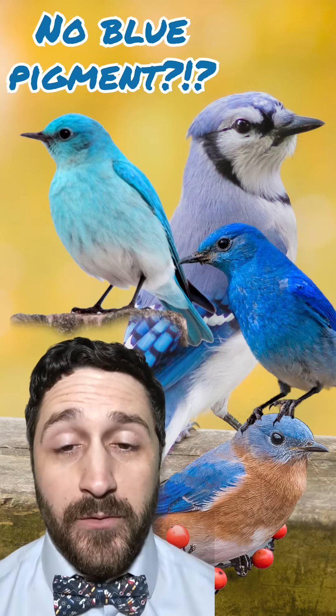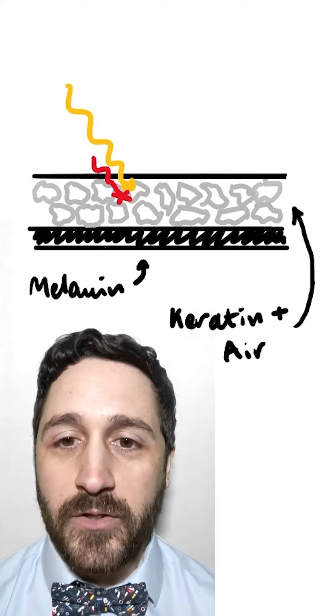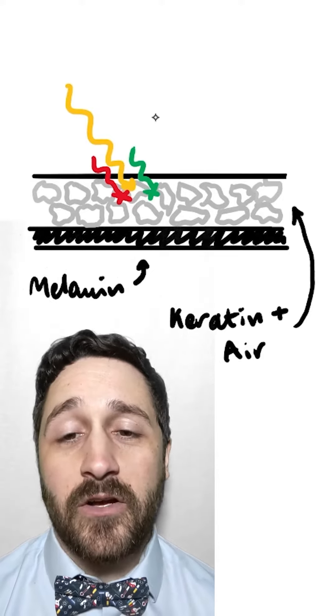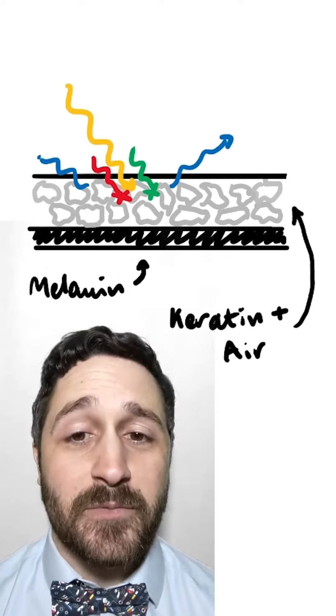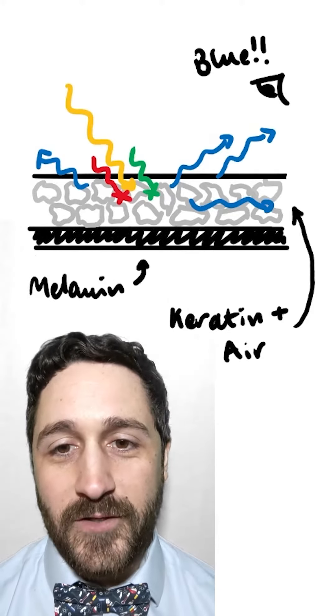The same is true for most blue things in nature. A blue jay feather is actually made of a clever matrix of air and a molecule called keratin, which absorbs all colors of light except blue. So the only photons that can reach our eyes are the scattered blue photons.